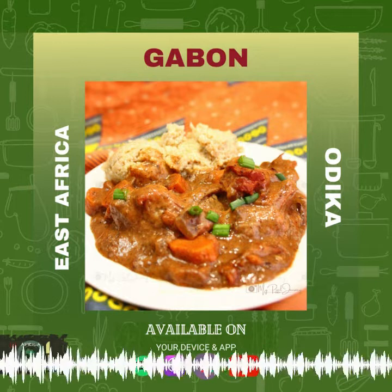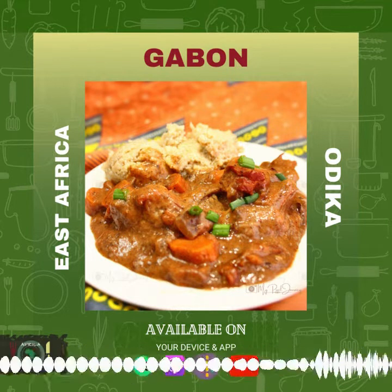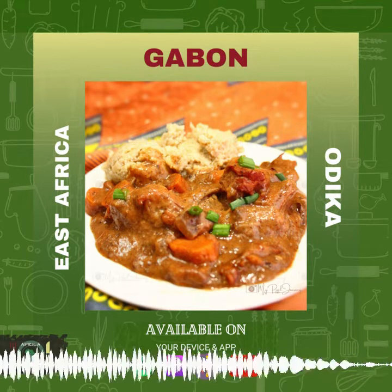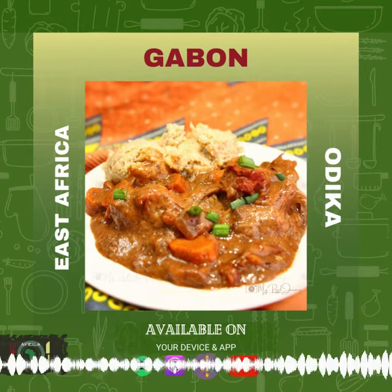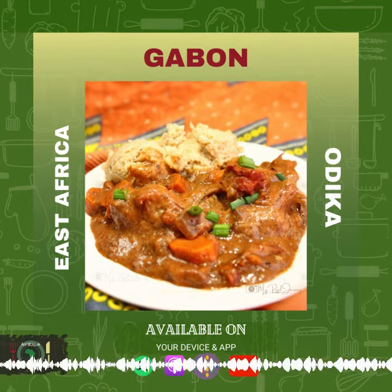Fufu is common in Gabon and you can eat it with a variety of soups. On the French side of things you have beignet, which is deep fried pastry. There's also chakri, a sweet dessert made with millet and milk or yogurt — you can top it with raisins, coconut, nutmeg, or cinnamon. It sounds absolutely divine.